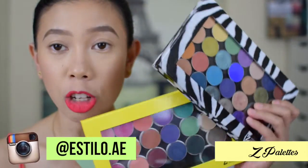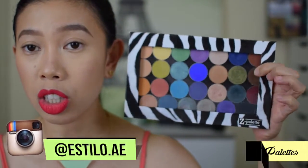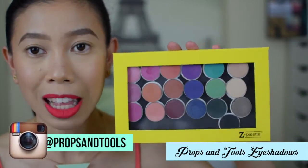The next purchase are these Z palettes that I got from Estilo.ae. One of them contains my Makeup Geek eyeshadows — all the Makeup Geeks that I have. And I want more! On the other Z palette I placed my Props and Tools satin shades.